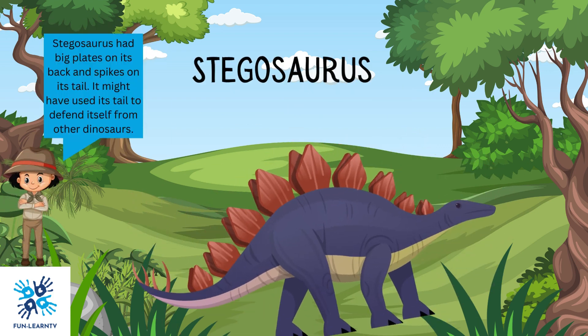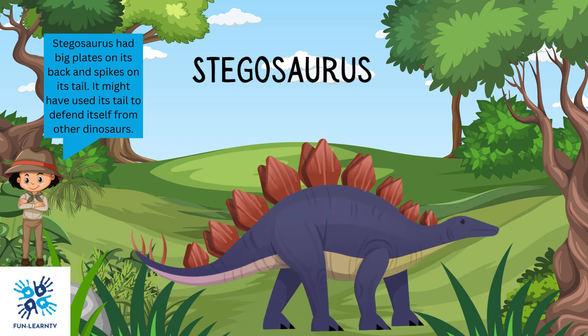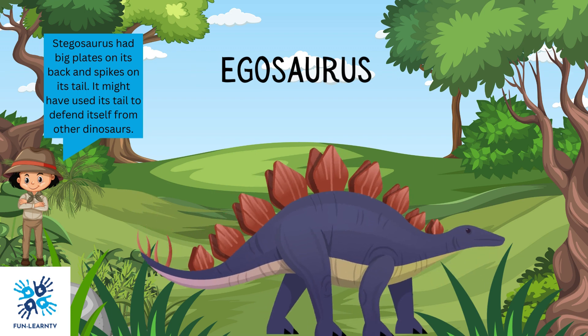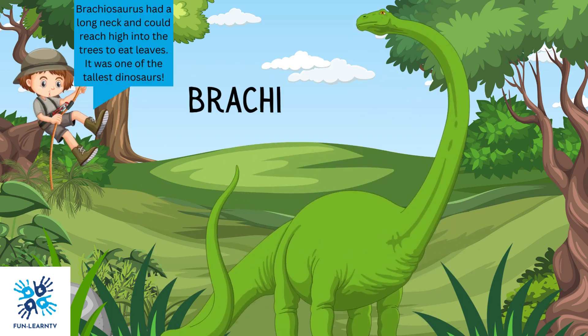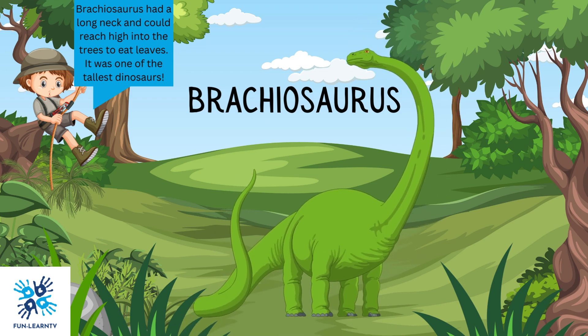Stegosaurus had big plates on its back and spikes on its tail. It might have used its tail to defend itself from other dinosaurs. Brachiosaurus had a long neck and could reach high into the trees to eat leaves. It was one of the tallest dinosaurs.